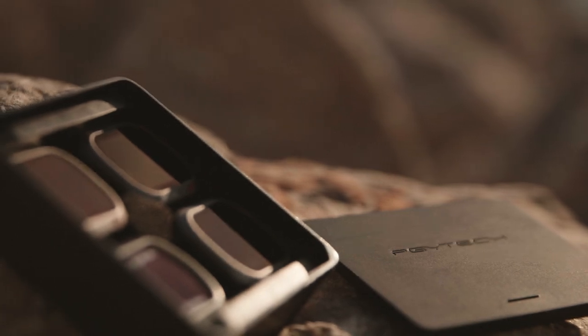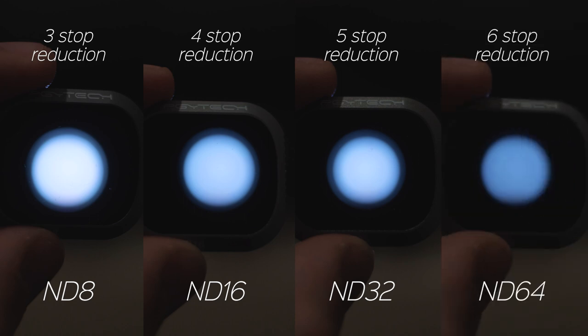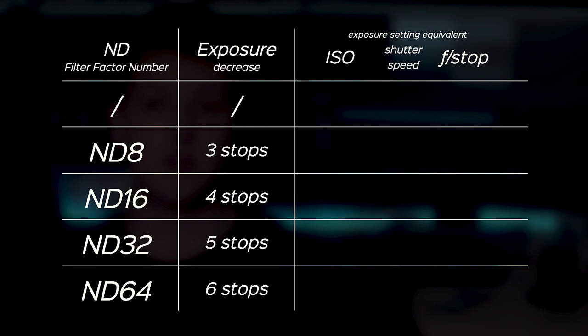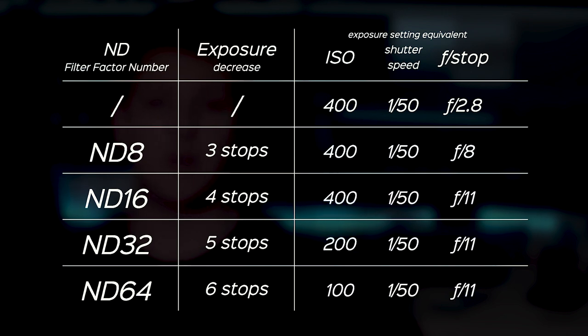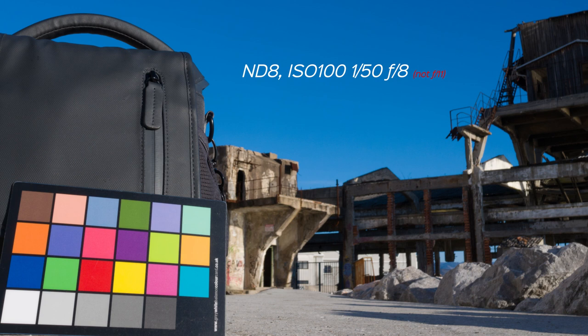I have this PGYTEC pack of 4 filters with filter factor numbers of ND8, ND16, ND32, and ND64, which stop down my exposure by 3, 4, 5, and 6 stops respectively. With starting settings of ISO 400, shutter speed of 1/50, and f2.8, I should get exposure reductions equivalent to f8, f11, and then keeping f11 while stopping down to ISO 200 and 100. I tested this by taking pictures of the same frame with each ND filter and compensating brightness with f-stop values — starting at ND64 with f2.8 and ending at ND8 with f11.